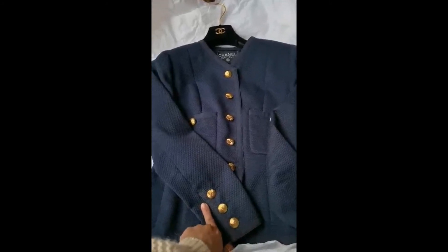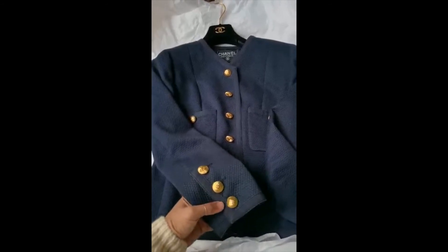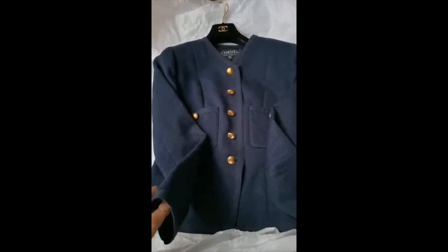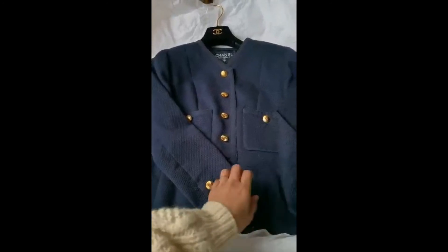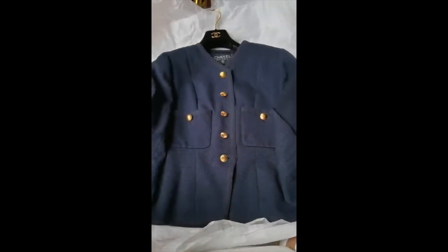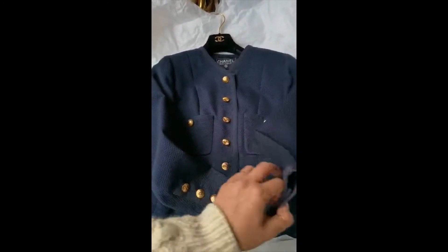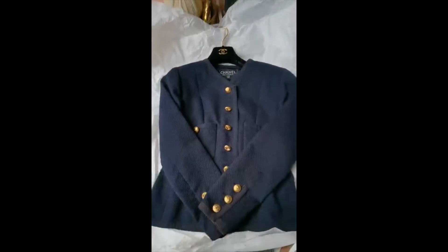This jacket was from a girl in Beijing who bought it in 2005 at a vintage store in Shanghai, and now it's back in Shanghai with me. I'm thrilled to have this jacket, I can't wait to wear it this springtime. It has two pockets and I think 13 buttons in total — this is my very first vintage Chanel jacket, so thank you for watching!